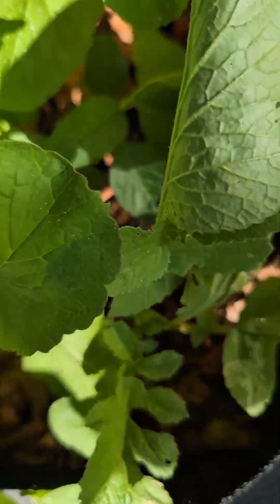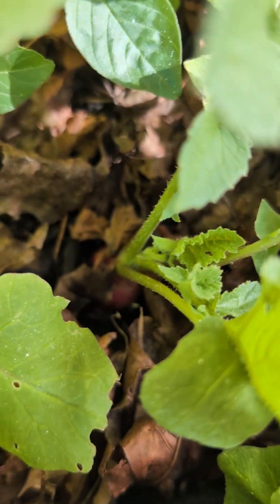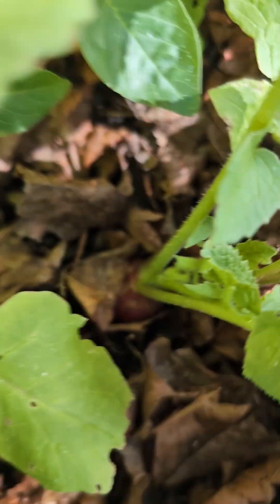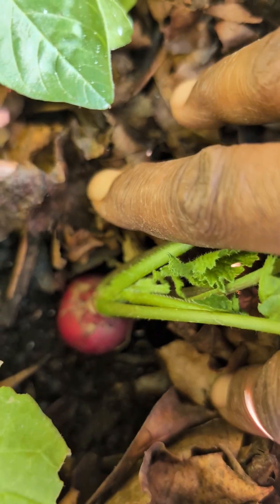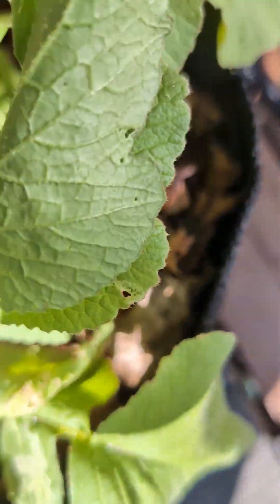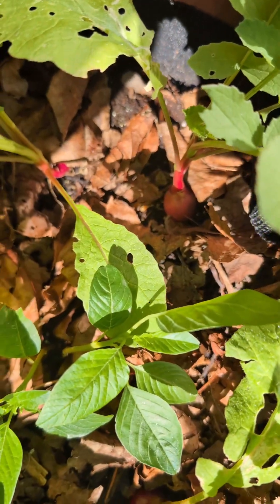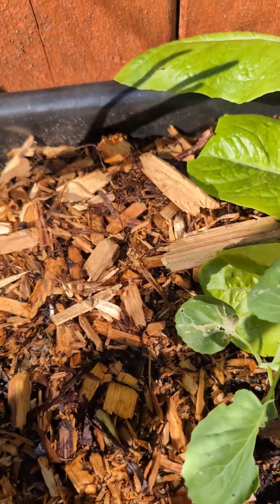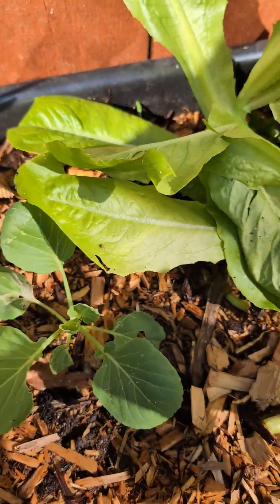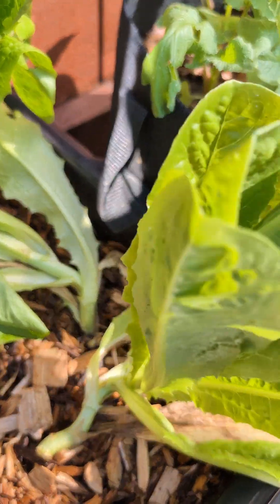Again, didn't know where to put the kale so I put it there. Down here I have radish which I'm going to harvest very soon — you can see them. Look — there's a big radish. I'm going to harvest these very soon and then the bag is going to be free.